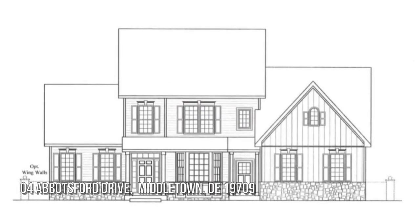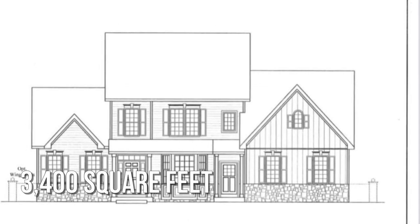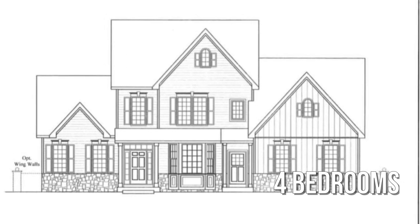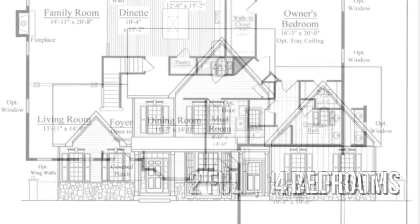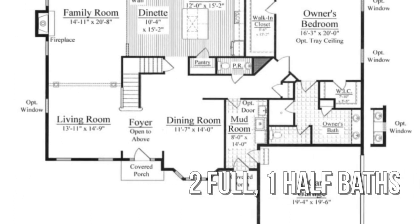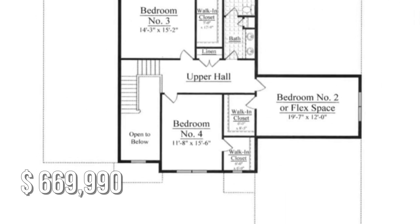Looking for that one-of-a-kind property? This spacious property offers over 3,300 square feet of living space, featuring four bedrooms with two full and one-half bathrooms. This property is currently listed for under $675,000.